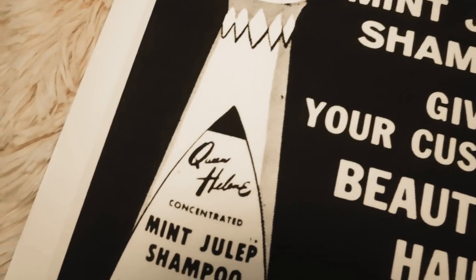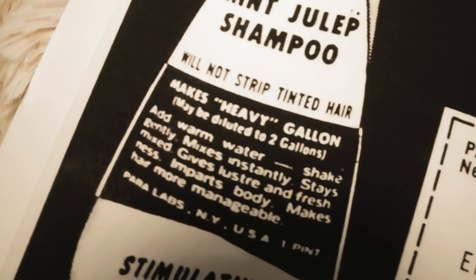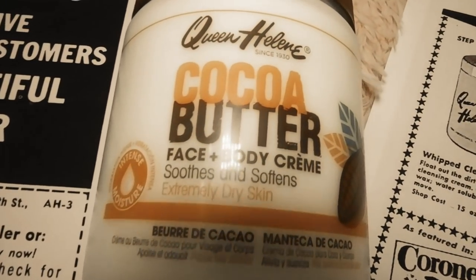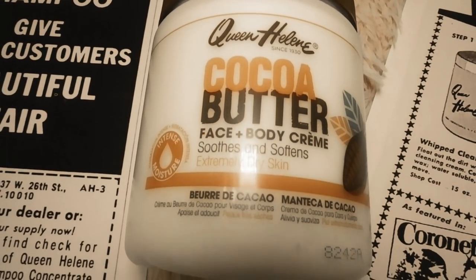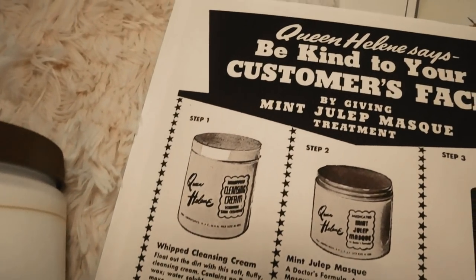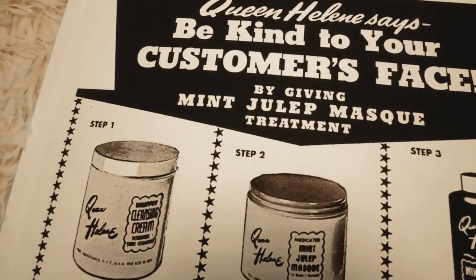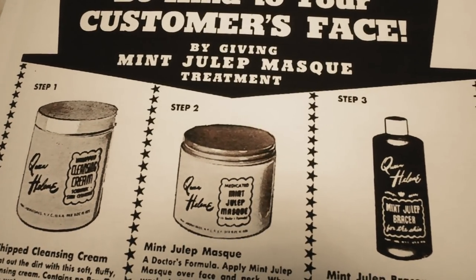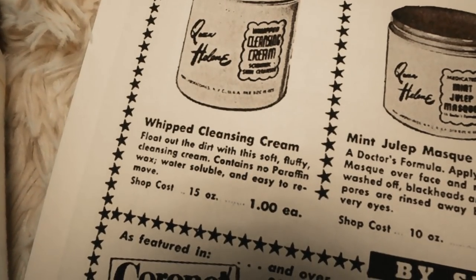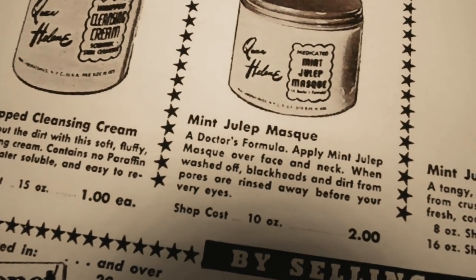The next interesting brand is Queen Helen. I discovered this while doing research — I had tried their mint julep face mask, and then I discovered this cocoa butter face and body cream. It's really good for extremely dry skin and smells amazing, with a rich cocoa butter scent. You can see the color — it looks very decadent and rich. Queen Helen is from 1930, making it a very old brand. It's non-greasy and has cocoa butter and lanolin to quench moisture-starved skin and help protect against the appearance of wrinkles.